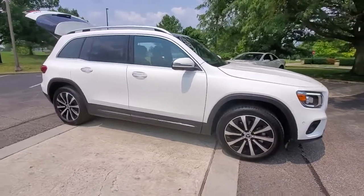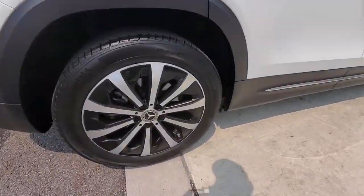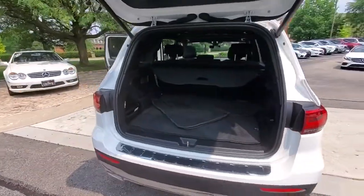Look no further than the 2021 Mercedes-Benz GLB. Clever tech, innovative versatility, available three-row seating, and superb craftsmanship are among the advantages this GLB SUV delivers.